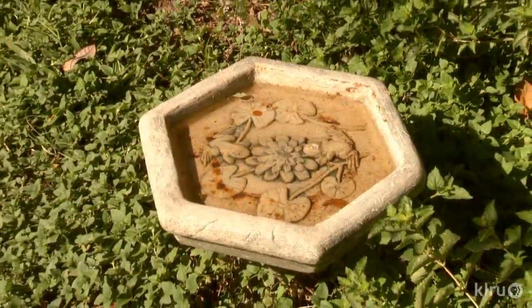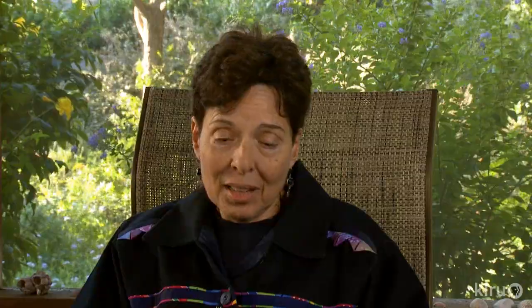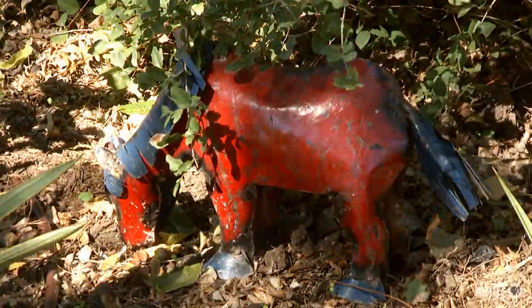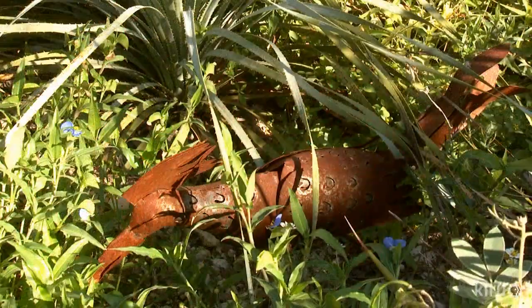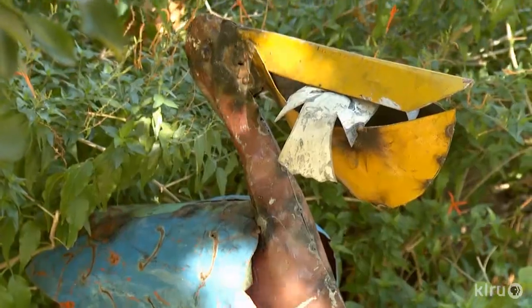Strategically placed garden art accents each journey. I grew up in Panama, and so you'll notice that the garden has a little bit of a Latin influence — partly in the plants, there are some Mexican plants, and then partly in the artwork. A lot of the artwork you'll notice are animals, so it fits in with the theme of habitat.